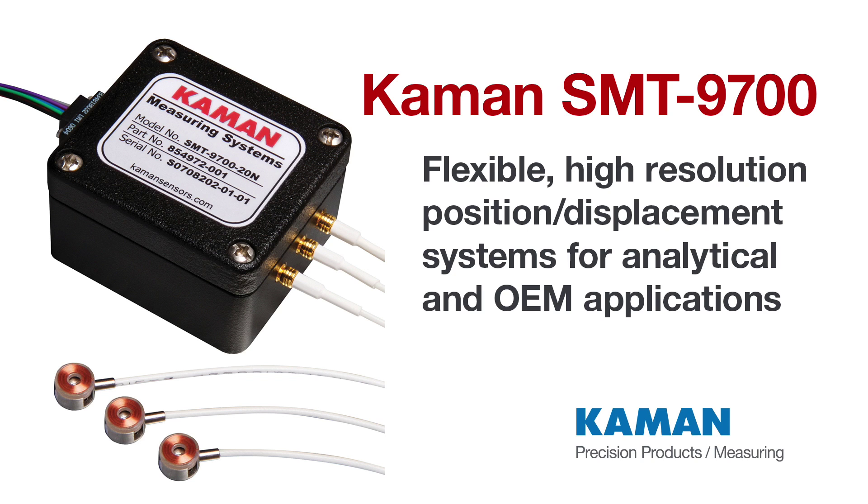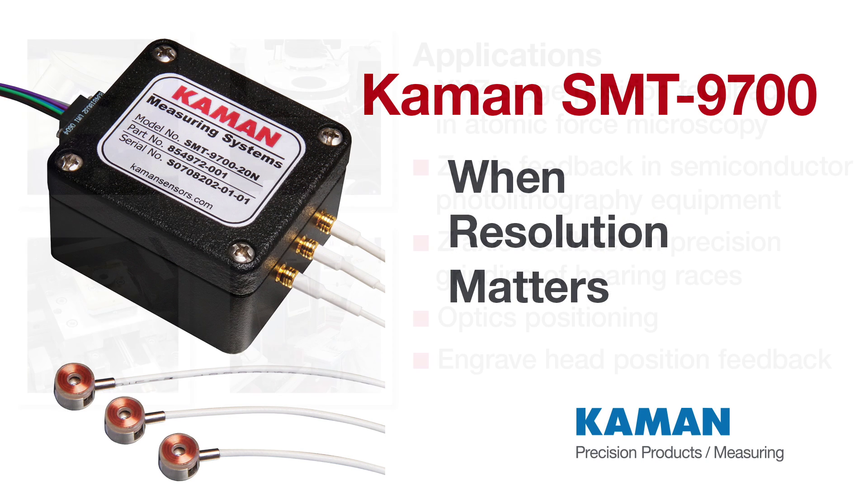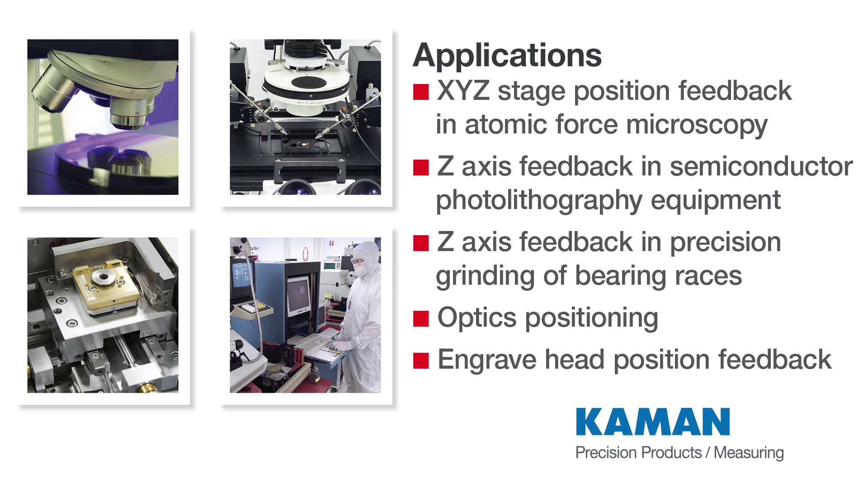Command's SMT9700 system uses proven inductive eddy current technology to provide extremely high resolution non-contact position displacement feedback of virtually any electrically conductive target.